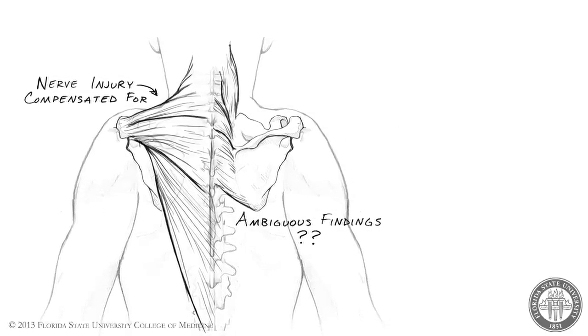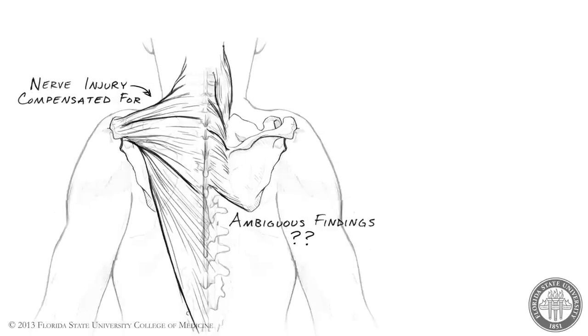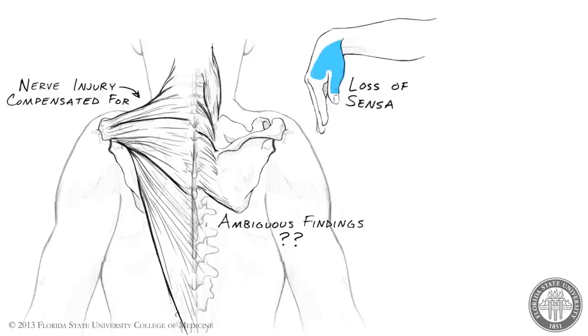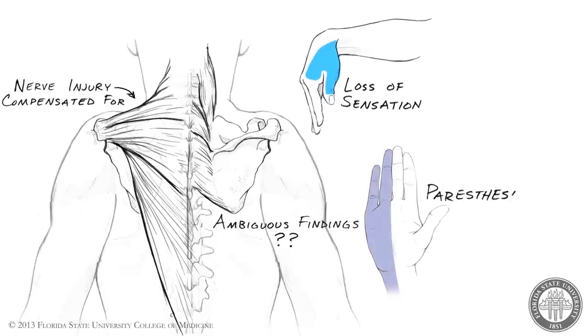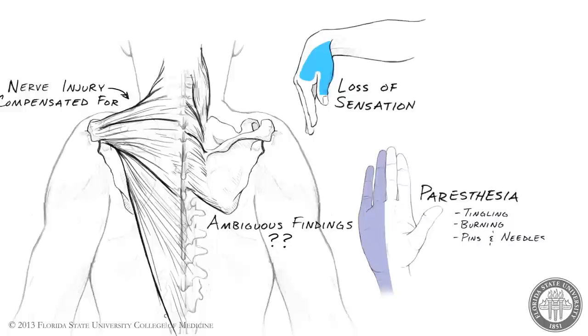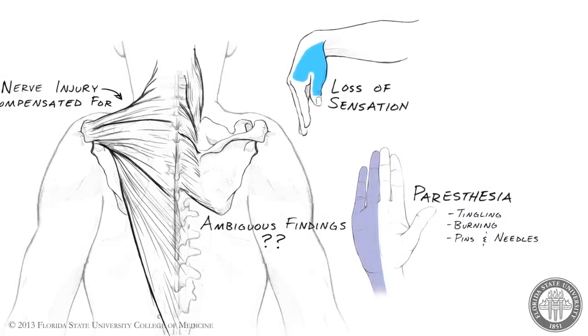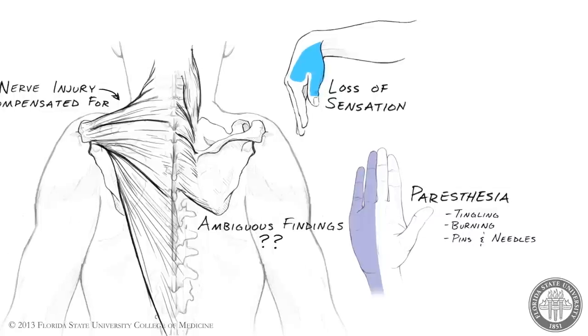Most nerves have both sensory and motor components that can be clinically assessed. Note that sensory signs of nerve injury include loss of sensation, as well as paresthesia, which is a tingling, burning, or pins-and-needles sensation. Here we will discuss only the nerves that are frequently injured and that present distinctive clinical signs.